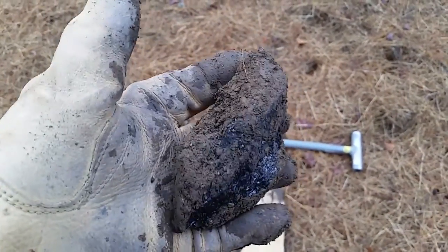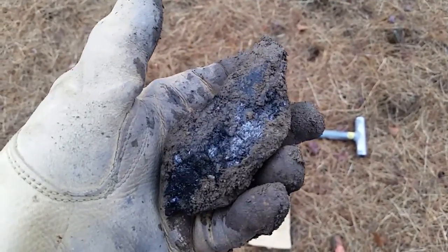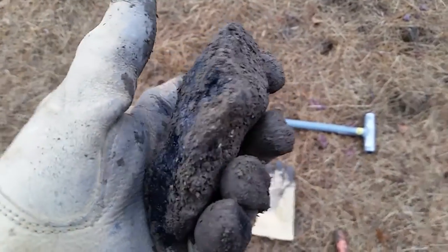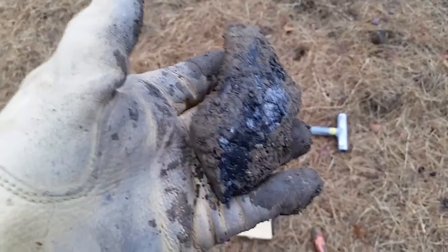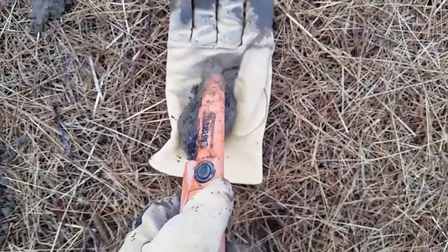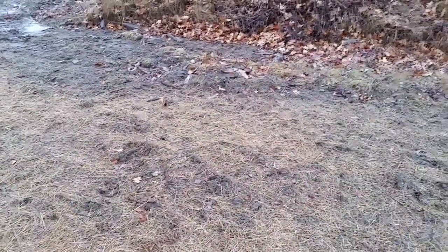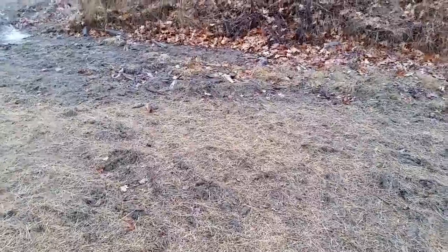I just dug up a piece of coal. I can't say I find many of these — it set the detector off. This looks like an unburnt piece of coal. Let me show you — it sets the pinpointer off too. I don't want to be digging lumps of coal all day; I'm sure Santa Claus will bring me one or two of them.